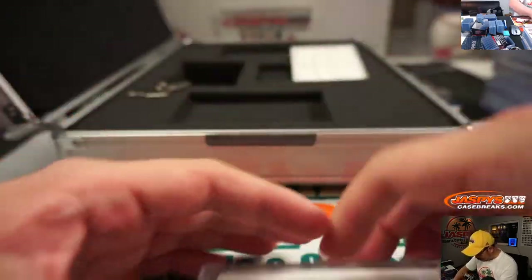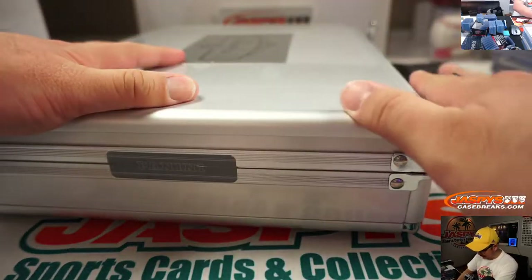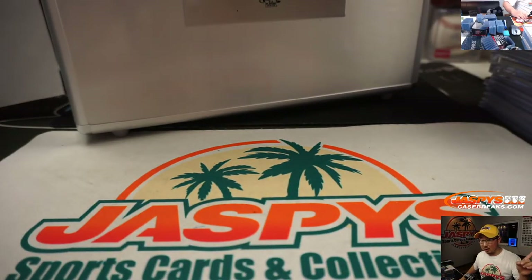Sorry about that, Dave — my butterfingers. There you go. Thank God it was encased. There you go, ladies and gentlemen — pick your team, 44, Flawless Baseball in the books. I think I saw one more case back there, so maybe try again if you didn't get a hit in this one, or if you did hit, keep that hot streak rolling. Thanks for watching, everyone. That triple was all Yankees for Steven Kendrick. This is Joe for jazpyscasebreaks.com. We'll see you next time for the next break. Bye-bye.